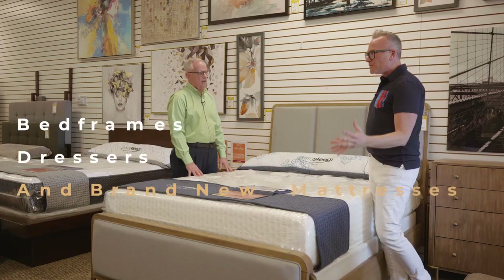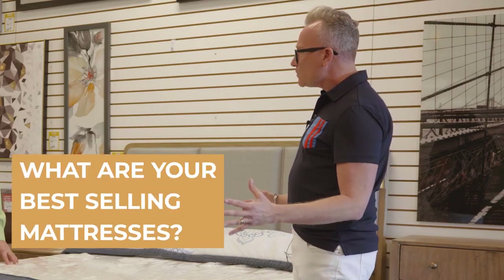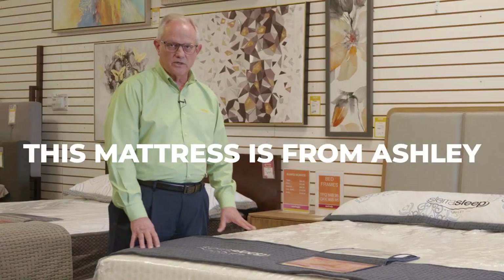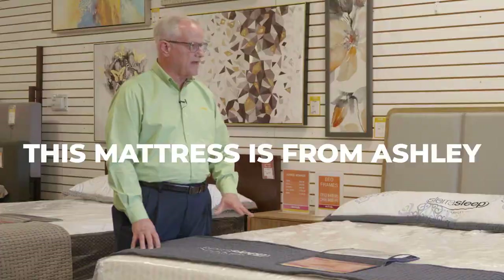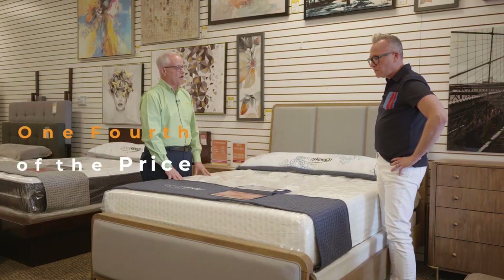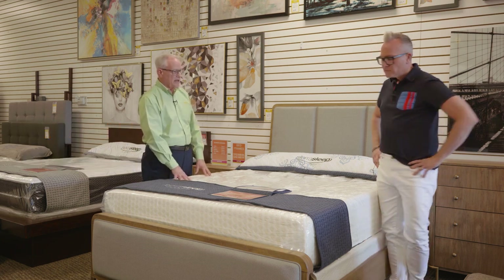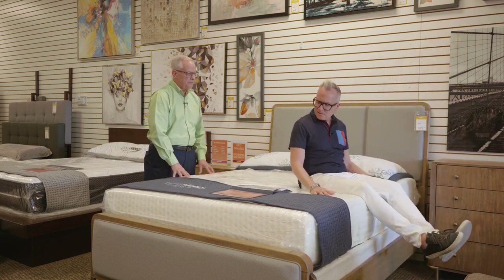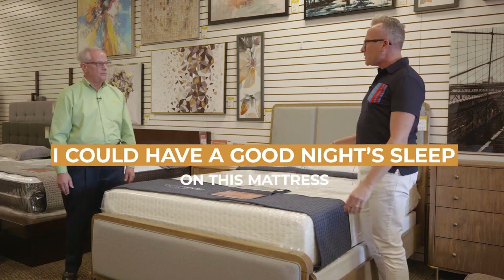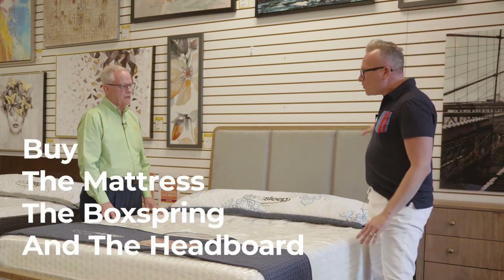Okay, bed frames, dressers, and brand new mattresses. What are your best-selling mattresses? This mattress is from Ashley, who is a big vendor for us. This is their version of the Tempur-Pedic mattress — and as you can see, it's about a fourth of the cost of Tempur-Pedic. This is our number one best-selling Ashley mattress. I could have a good night's sleep on this mattress. You can buy the mattress, the box spring, and the headboards.